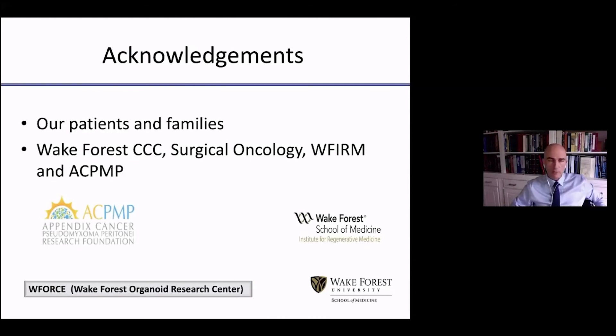With that, I would like to acknowledge our patients and their families, our Wake Forest Cancer Center, the surgical oncology division, the WFM, and the ACPNP itself. The cancer cell lines we have created were totally funded by ACPNP and today are available for any researcher who wants to do research on appendiceal cancer — they can simply email me and we will forward the lines to them. With that, I will conclude and I look forward to your questions. Thank you.